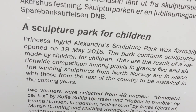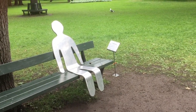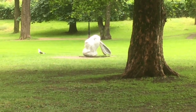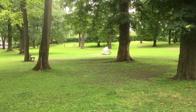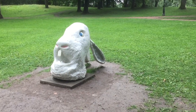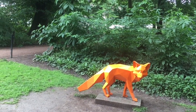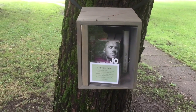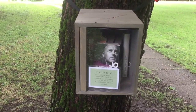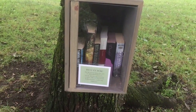The text says the sculptures were made by children for children. The sculpture park near the palace is the same sort of garden — a continuation of the park. There are little boxes like this all around the park, and that one has books as well.